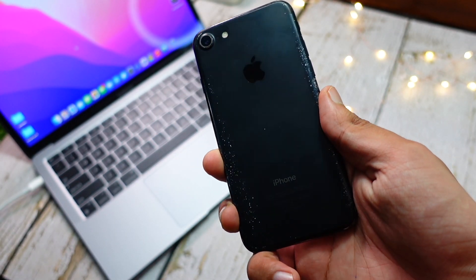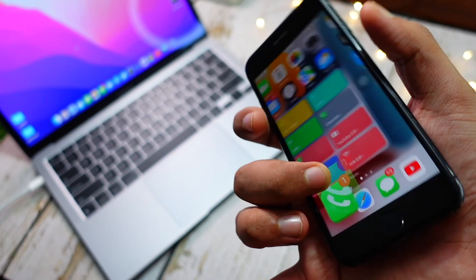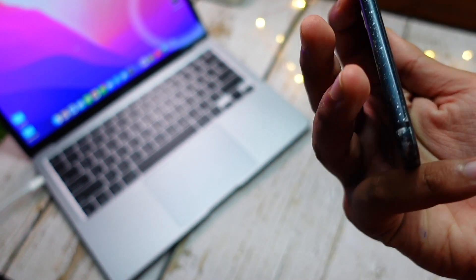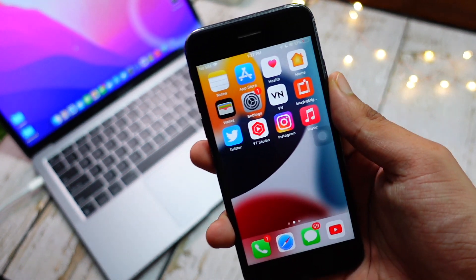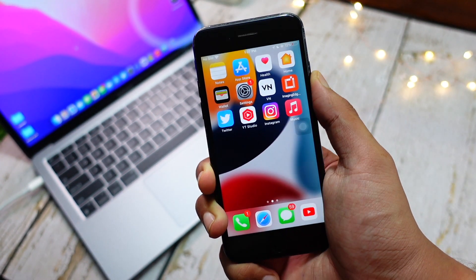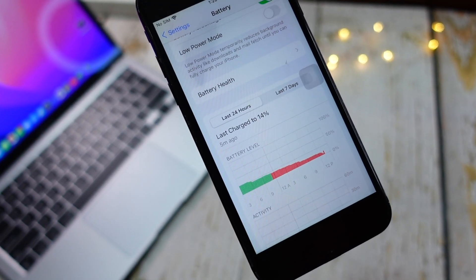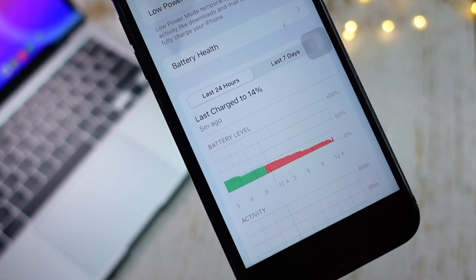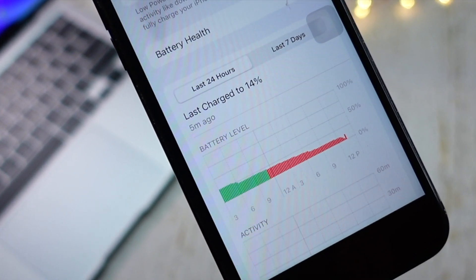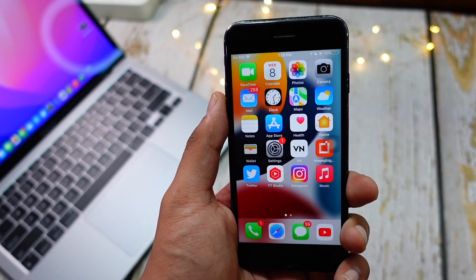Along with these battery issues, I've also heard a lot of you talking about heating issues on iPhone 7. Yes, I'm aware of it. Heating on iPhone 7 — and in fact on any device running beta software, especially iOS 15 betas — is normal. Just don't panic if your device is getting warm or heated up.